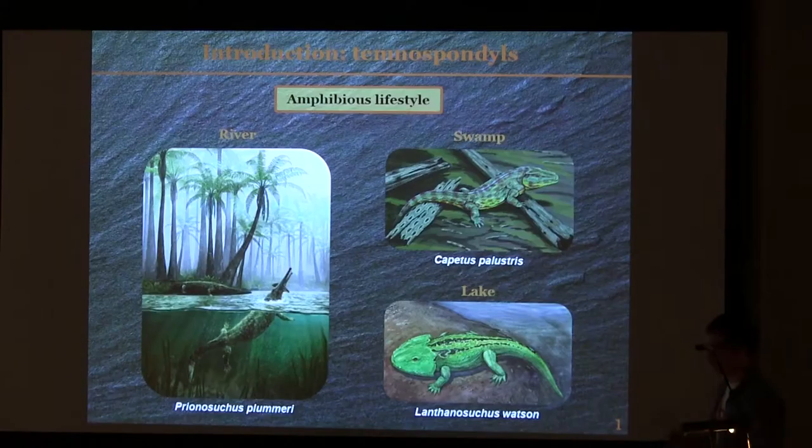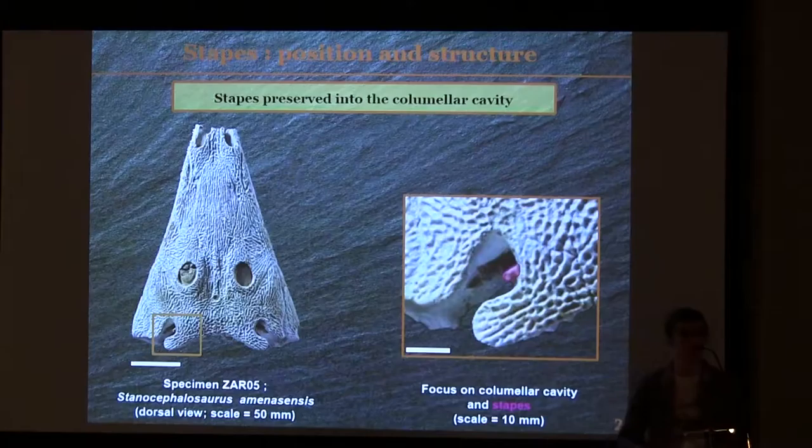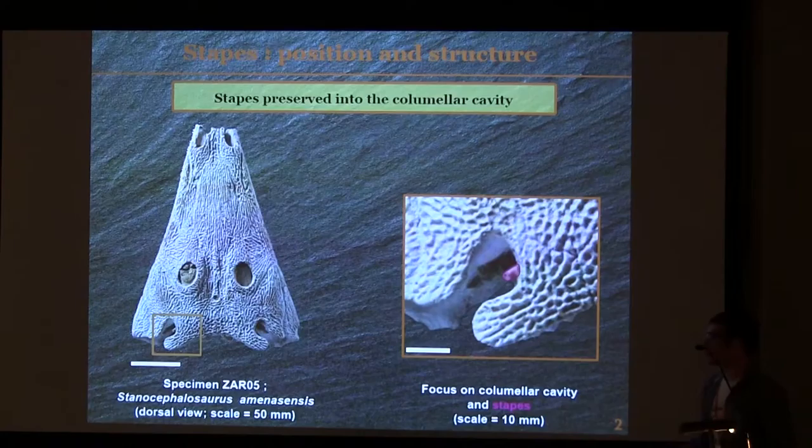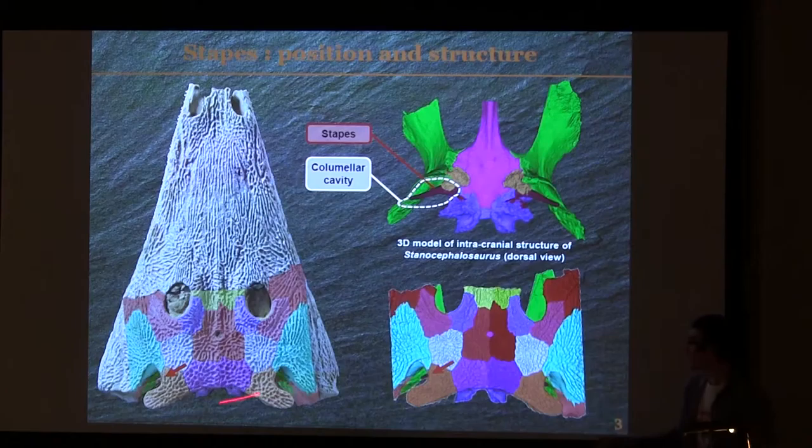Here you have the Stenocephalosaurus skull, and it is an exceptionally well-preserved skull. The remarkable point is that in the body plan, just here, you have the Stapes which is preserved in a life position, and it is extremely rare to find it in Temnospondyls, because these small bones have only one bone connection with the surrounding structure. So during fossilization, it is frequently removed from the skull, and in general we don't find it. At the posterior part of the skull, you have the otic notch, a small opening leading to a cavity called the columellar cavity, into which you can find the Stapes — also called the columella — and that's why you have this name.